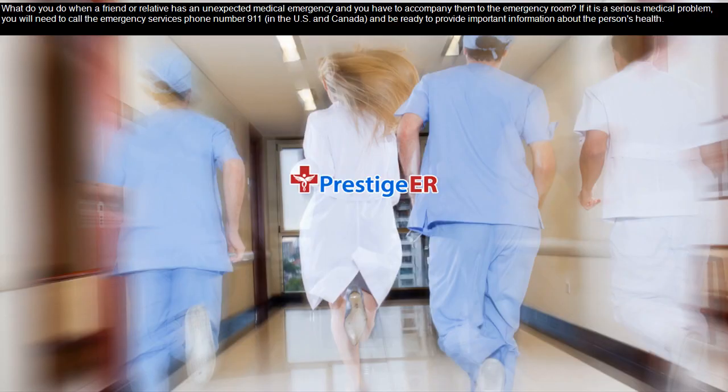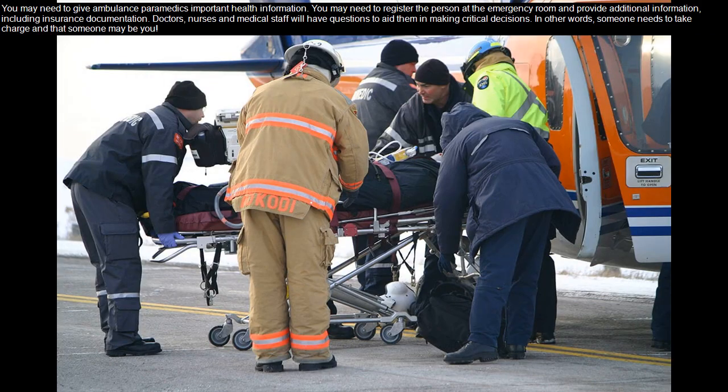What do you do when a friend or relative has an unexpected medical emergency and you have to accompany them to the emergency room? If it is a serious medical problem, you will need to call the emergency services phone number 911 in the US and Canada, and be ready to provide important information about the person's health. You may need to give ambulance paramedics important health information, register the person at the emergency room, and provide additional information including insurance documentation.